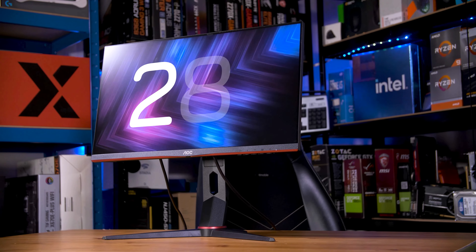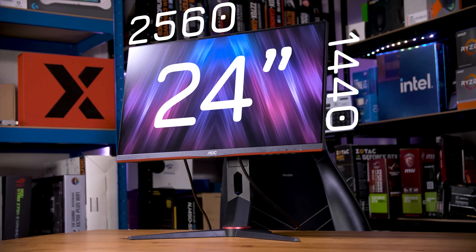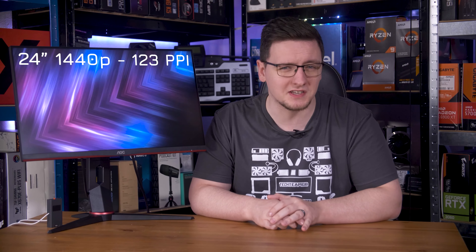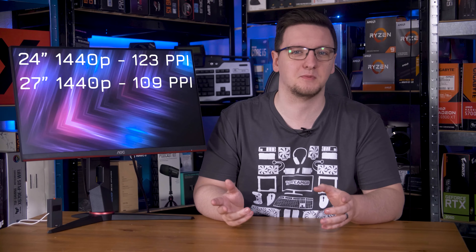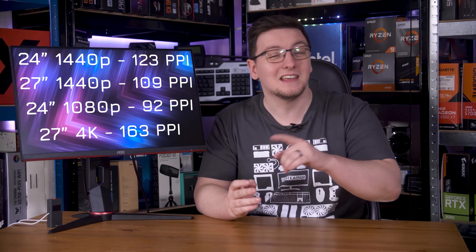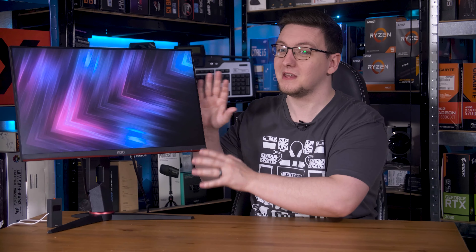Yeah, you read that right. This is a 24-inch 1440p gaming monitor — a rather unique proposition featuring something many people have argued for recently: higher pixel density. This bad boy is rocking 123 pixels per inch, up from 109 PPI with a 27-inch 1440p display, or just 92 PPI at 24 inches but at 1080p. A 27-inch 4K monitor is still higher at 163 PPI, but those are pretty common. 24-inch 1440p isn't.